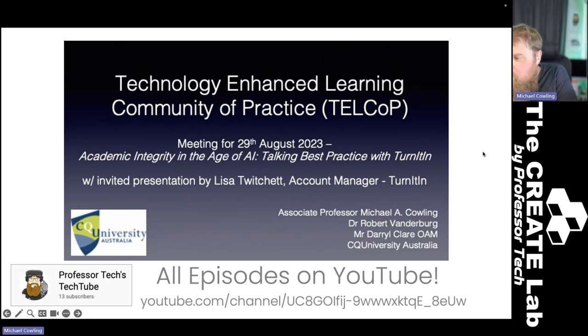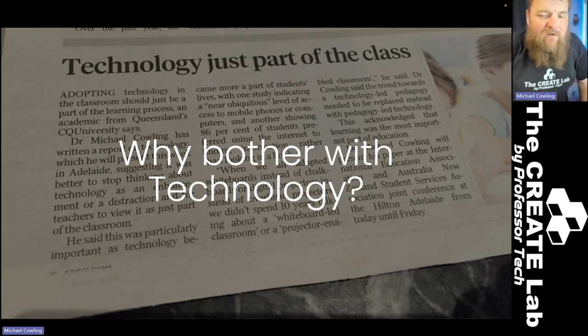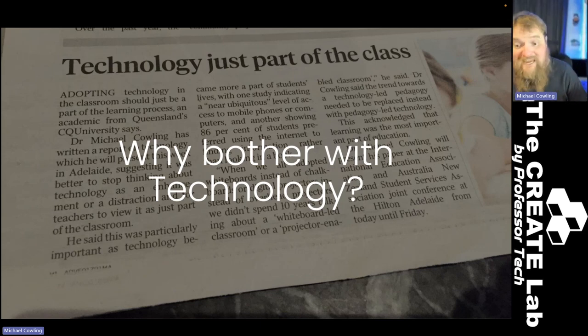The other thing I need to do before we move on to how these two things interact is make an argument for why we should bother with technology. It's funny that I have to make this argument because we all sit here and use technology every day. I'm Professor Tech — of course I'm going to argue we should be using technology.